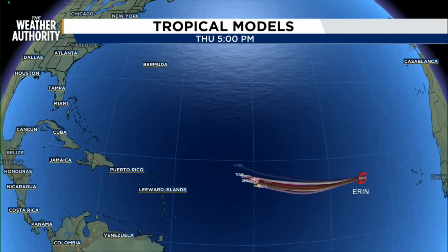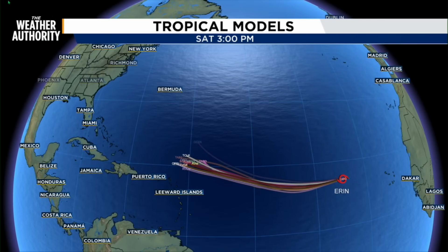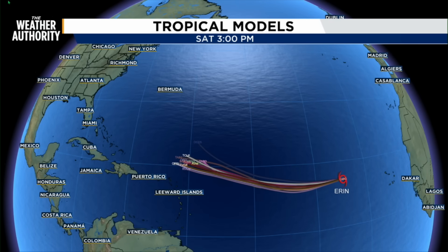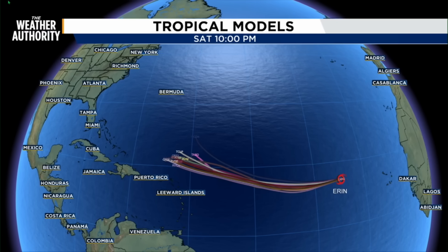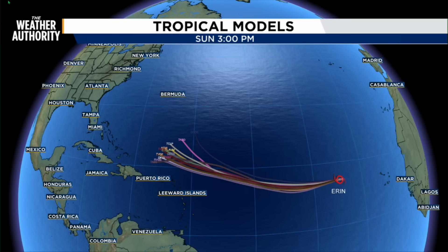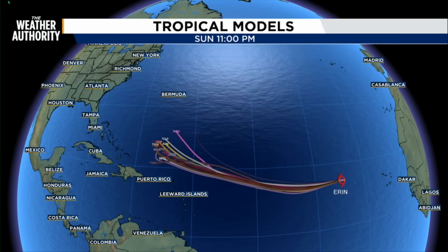All the tropical models keep it well off our coastline. In fact, none of these models show it impacting any land with the exception of Bermuda. The GFS model is showing that it comes very close to that island. All the models will start to show that turn towards the north, and we're looking for that to happen on Sunday.